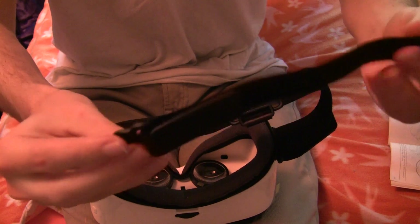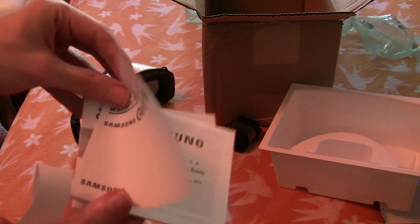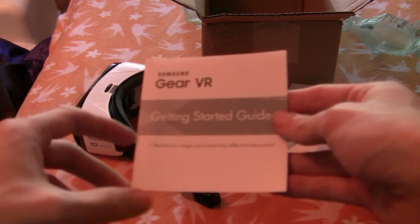Inside the Gear VR box, you have the Gear VR unit, the top strap, the strap that goes around the back of your head, the health and safety and warranty guide, and the getting started guide.